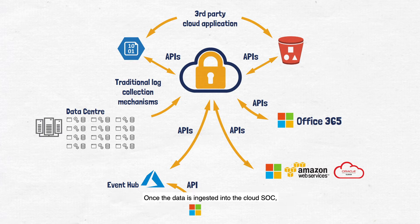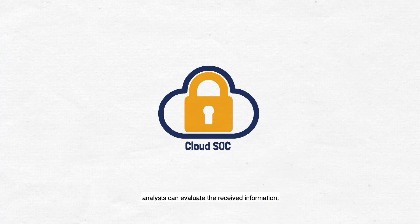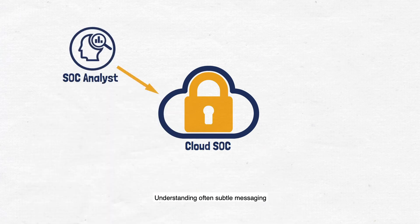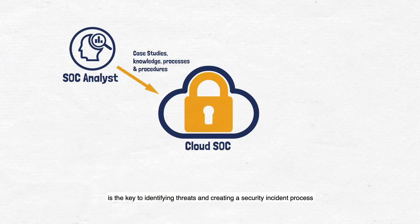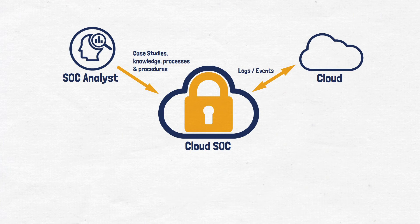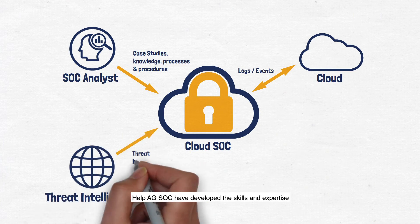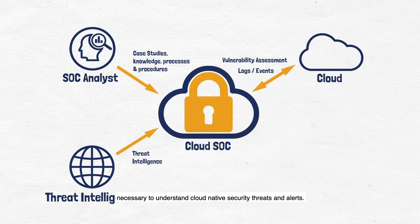Once the data is ingested into the cloud SOC, analysts can evaluate the received information. Understanding often subtle messaging is the key to identifying threats and creating a security incident process that will be triggered in a timely manner. By monitoring many customers' cloud environments, Help AG SOC have developed the skills and expertise necessary to understand cloud-native security threats and alerts.